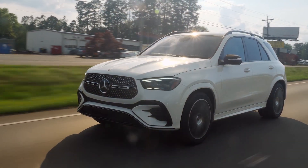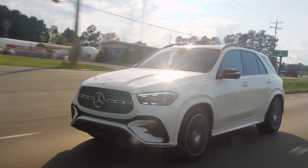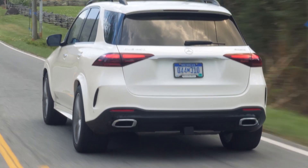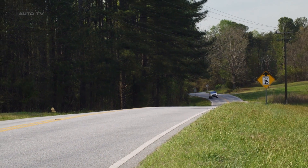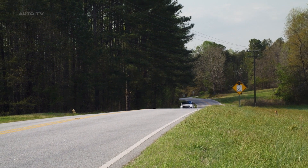The 2024 Mercedes-Benz GLE-Class is a tech-forward and off-road capable luxury SUV. The GLE SUV offers a balance of luxury, technology, and performance that has come to be expected from the brand. With four available powertrains and impressive off-road capability, it's ready to compete with rivals like the Genesis GV80 and the Volvo XC90.